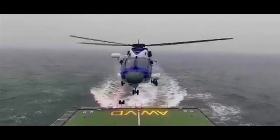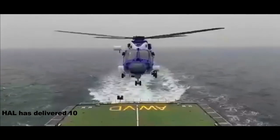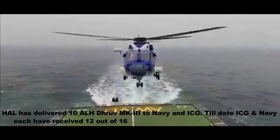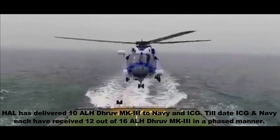So in less than four months this year, HAL has delivered 10 ALH Dhruv MK3 to the Navy and ICG. To date, the ICG and Navy have each received 12 out of 16 ALH Dhruv MK3 in a phased manner.